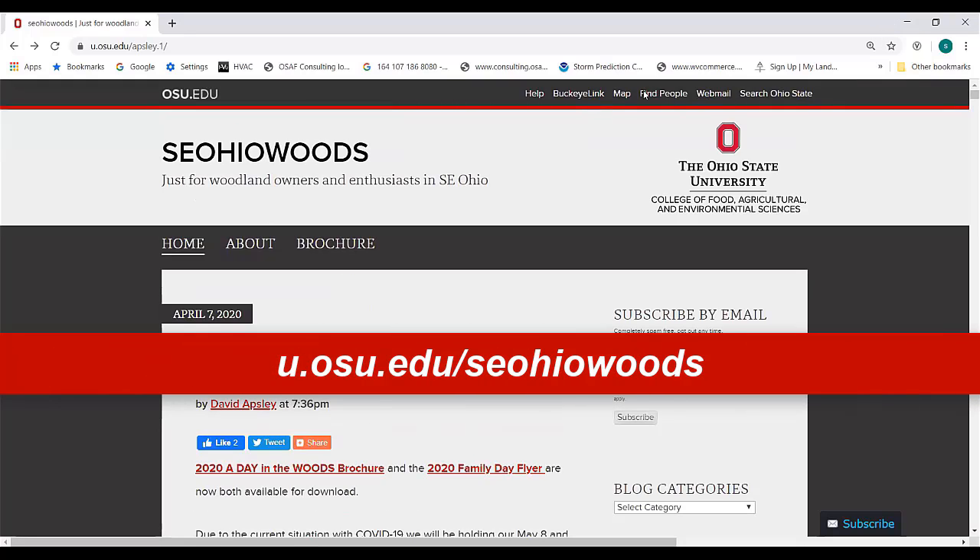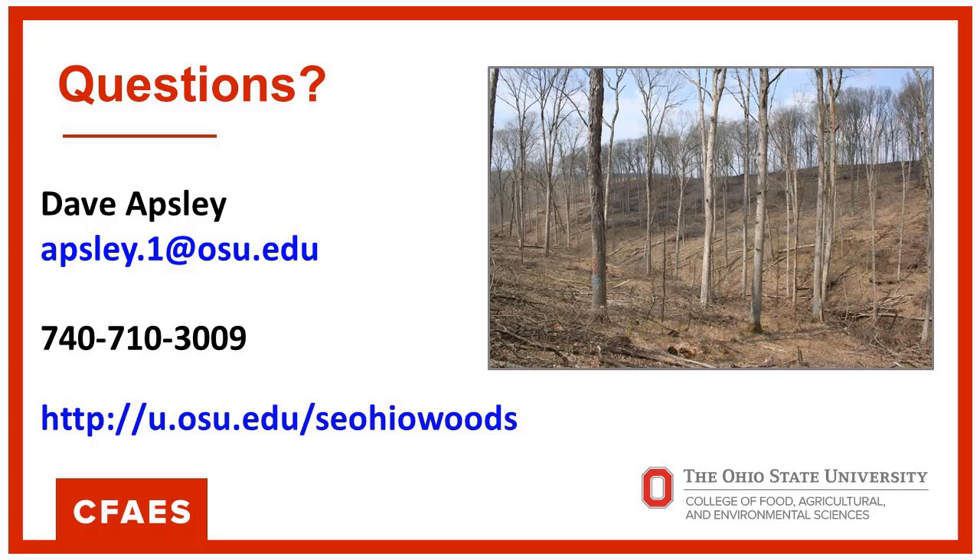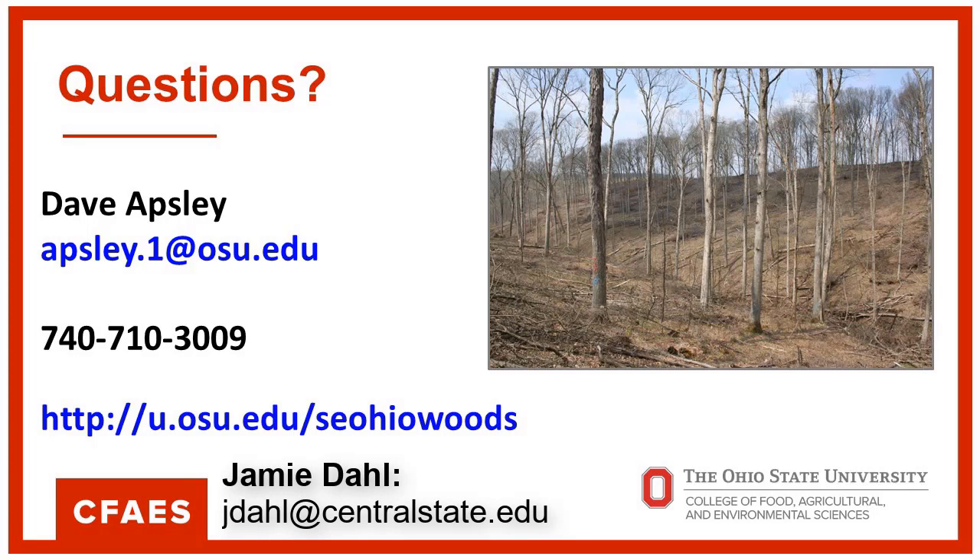Visit Southeast Ohio Woods at u.osu.edu/SoutheastOhioWoods. If you need to get a hold of either me or Jamie, we've got that contact information available for you as well.